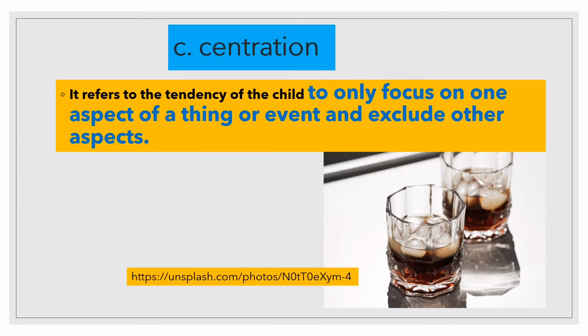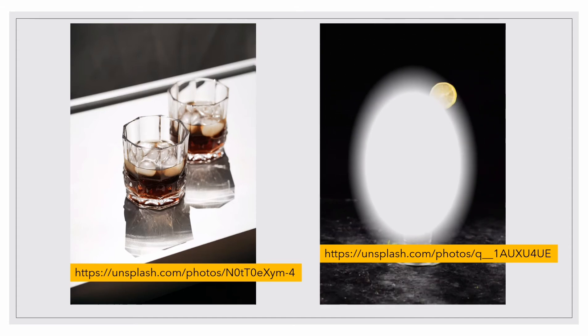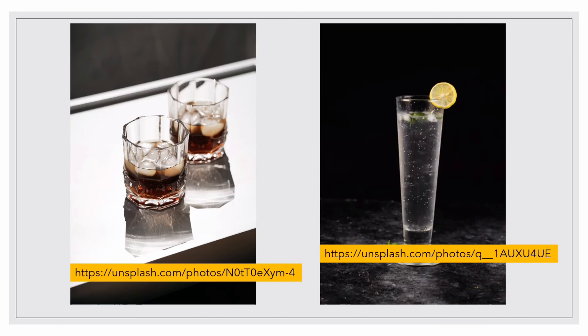Then there is centration, which refers to the tendency of the child to only focus on one aspect of a thing or event and exclude other aspects. For example, when a child is presented with two identical glasses with the same amount of water, the child will say they have the same amount. However, once the water is transferred to a taller but narrower glass, the child might say there is more water in the taller glass. The child only centered on the height of the glass and excluded the width in determining the amount of water. That is what we call centration.